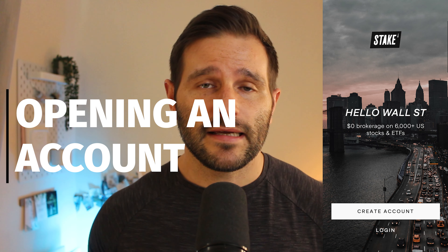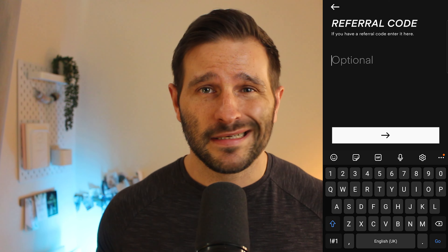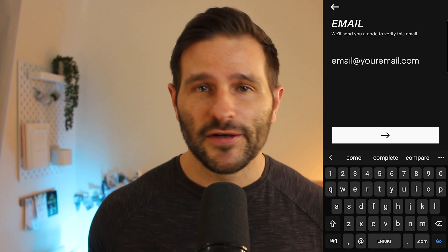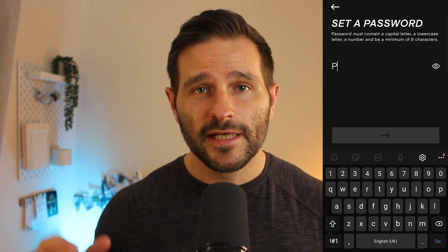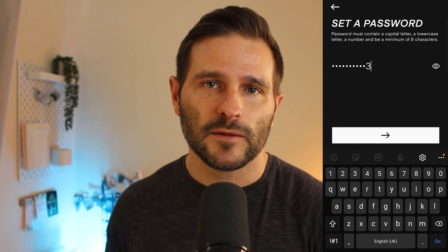Opening an account with Stake is very easy. The opening process is fully digital and it takes a matter of minutes to complete. Once you've deposited your minimum deposit of £50 by bank transfer, you could literally be trading in minutes. You'll need to prove your ID and for some people this process might take a little bit longer, but it really is that simple — just download the app and follow the steps on your screen.